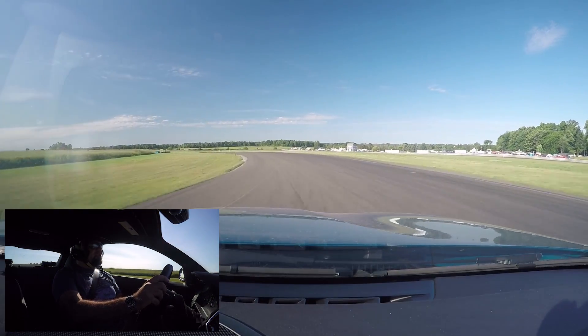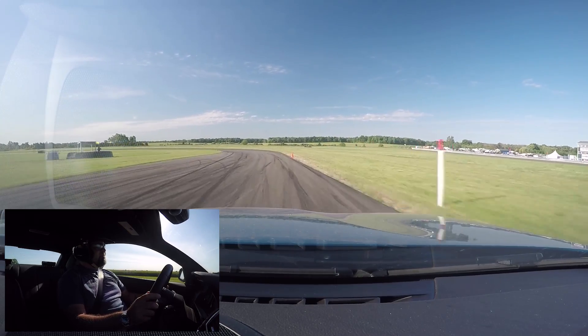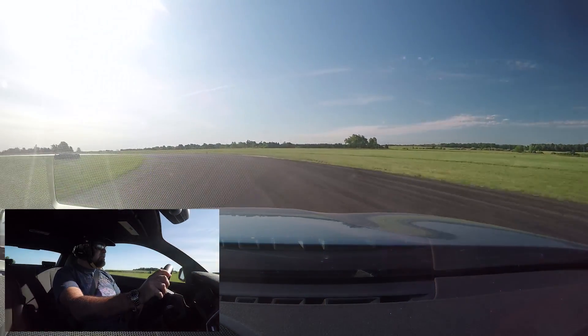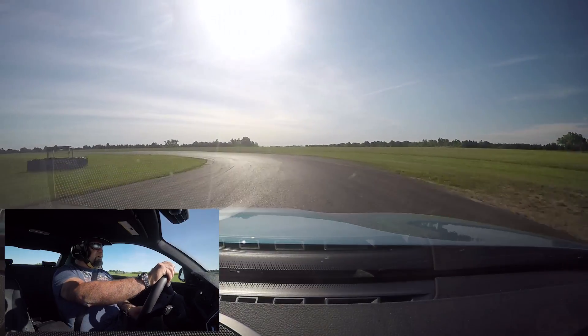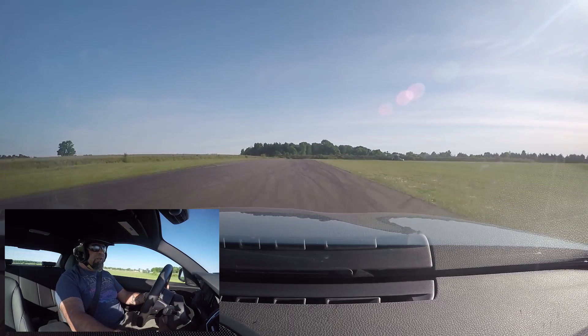I told them I would not drift too much during the Time Attack sessions. This thing only weighs about 200 pounds less than the M4, but because it's so much smaller and more nimble, it is brilliant.